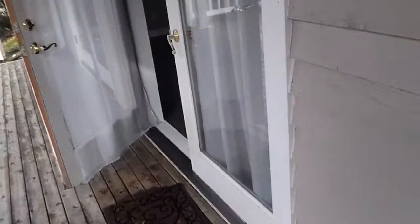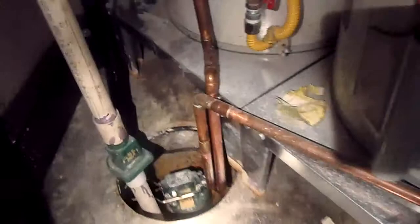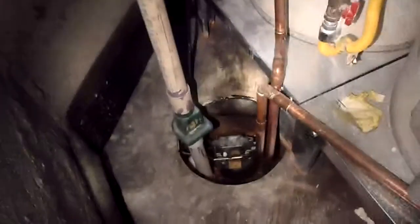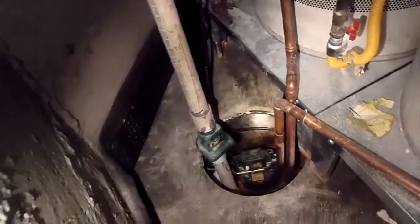I'm going to show you a drainage system that was installed very, very poorly. A sump pump was put into a basin that was basically just dug out — it's supposed to have a proper container inside. The basin is too small. They actually just put a rubber membrane and then plywood over it to hide it, with no drainage coming in. The basin being too small means the pump will turn on and off way too frequently, causing it to burn out.